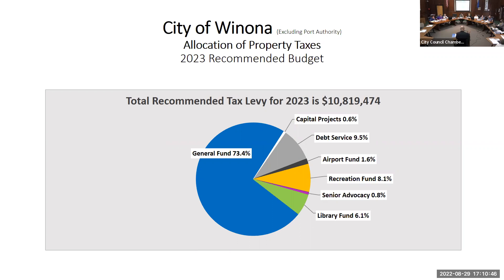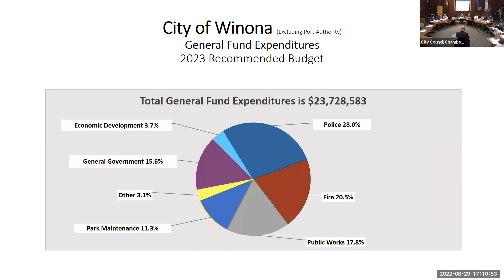Of the 73.4 percent of all taxes collected, the general fund is broken down into these categories: 28 percent to police, 20 percent to fire, public works at 17.8 percent, park maintenance 11.3 percent, economic development at 3.7 percent, general government at 15.6 percent — which includes the city manager, HR, mayor, council, commissions, elections, city clerk, finance, city attorney, building maintenance, and central communications — and the other 3.1 percent is our contingency.